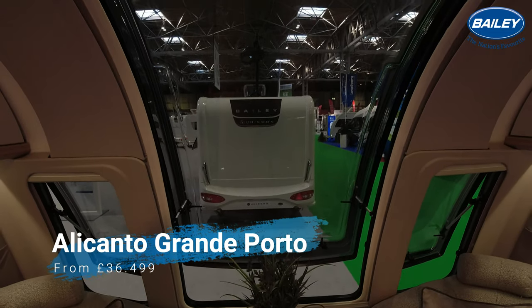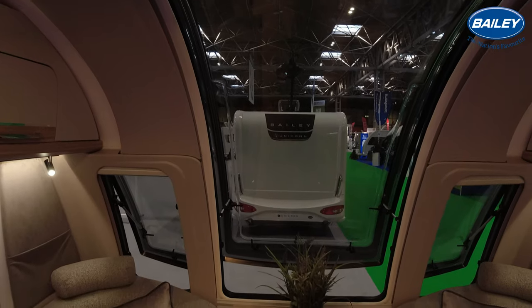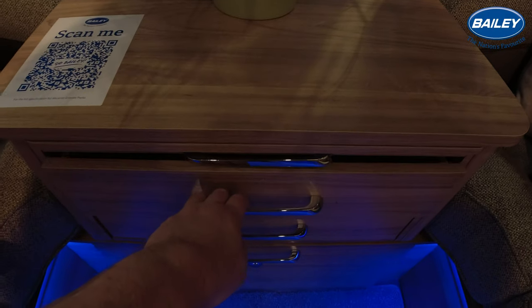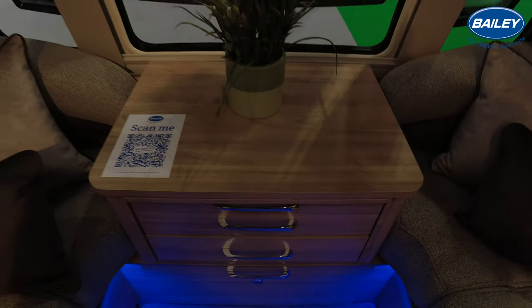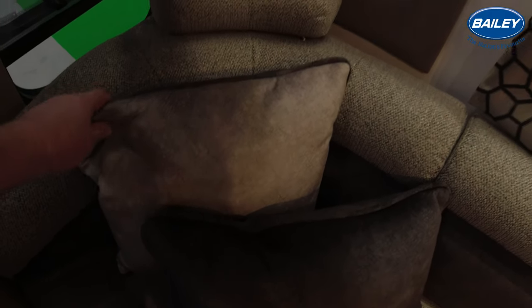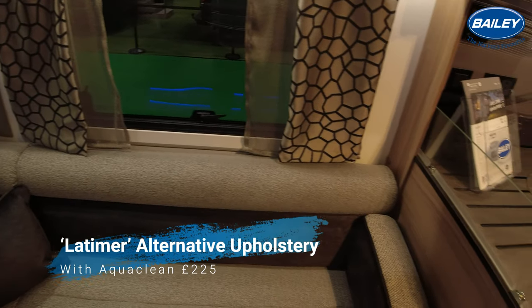All soft close - with a caravan of this price range you'd expect that. Stereo head unit. And there's that very, very large window. The unit at the front is standard. Plenty of storage space. Nice tasteful colours on the wraparound seating area and cushions.